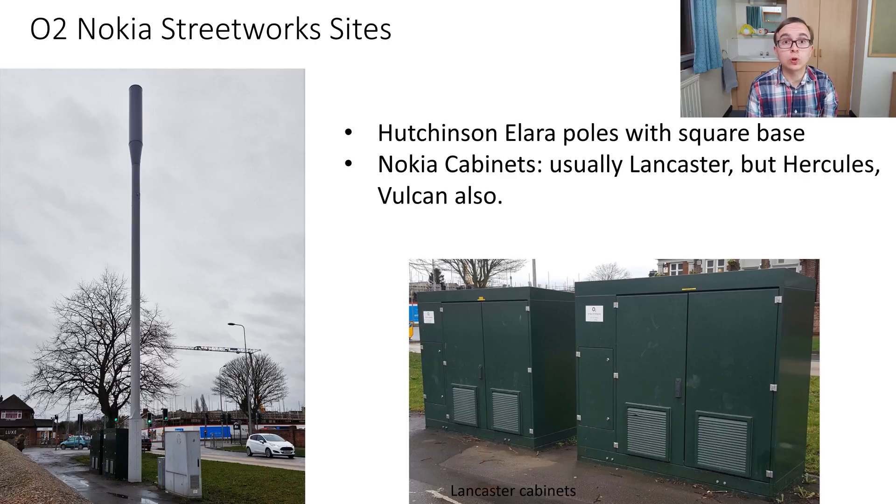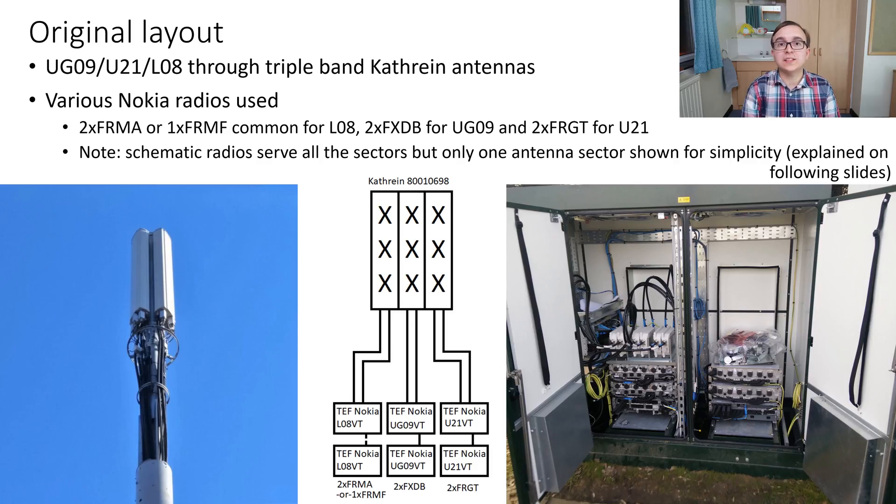The streetworks poles I'm going to talk about typically look something like this. They are Hutchinson poles, typically Alara's, with a square rectangular base, and they have Nokia cabinets which are usually Lancasters. These sites can also have other Nokia style cabinets like Hercules or Vulcans. Before the capacity upgrade, these sites have UG09, U21, and LOA going through triple band Cathrine antennas which are inside the shroud.